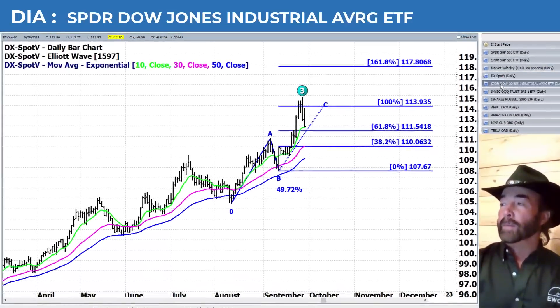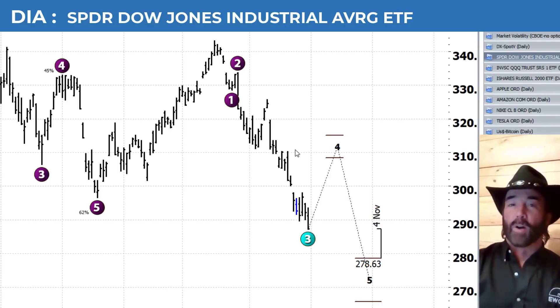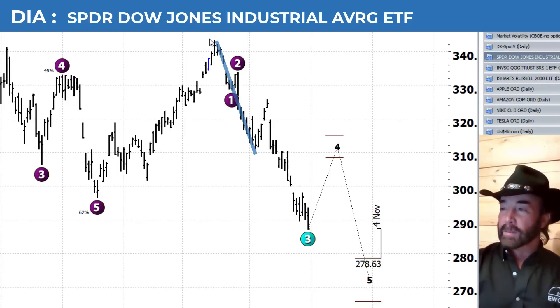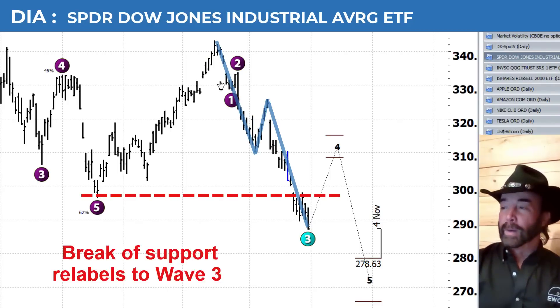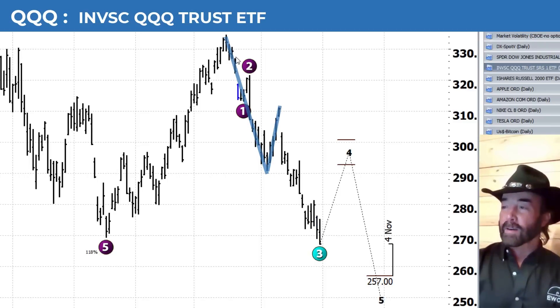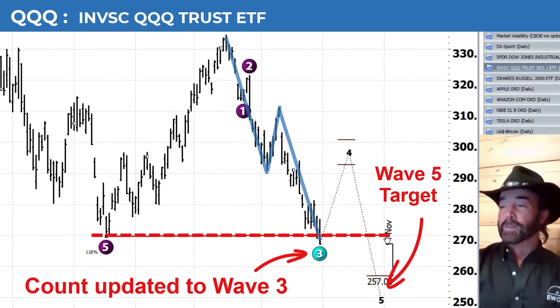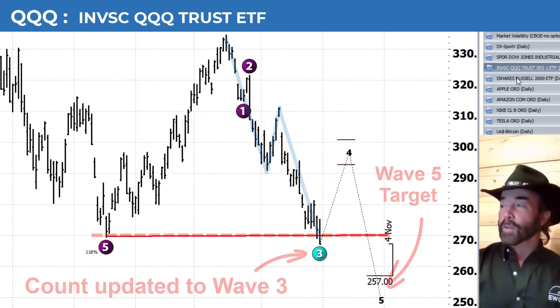Taking a look at some of the other markets: we have the Diamonds, and I'll go quickly through these because the patterns all look the same. You can see a big zigzag pattern there, breaking the new lows and breaking the June lows on the Diamonds with the wave five target below. Bringing in the QQQs, it's the same type of scenario — wave three to the downside, wave five lower. We hadn't really broken the June low on the QQQs until today; we came down and tested it yesterday, but then closed below it, making a clean closing low below the June lows on the QQQs.